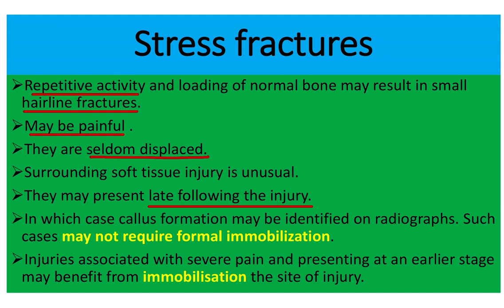Such cases may not require formal immobilization — that means plaster or cast is usually not required when there is more callus formation. However, injuries associated with severe pain presenting at an earlier stage may benefit from immobilization, such as a plaster slab.